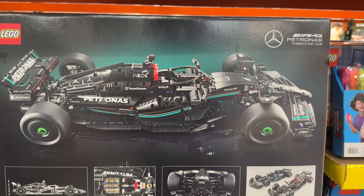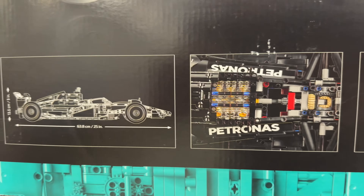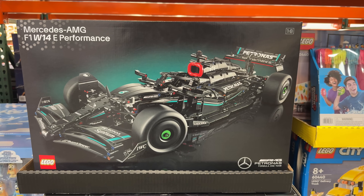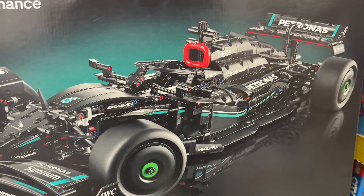Costco always has amazing prices on select LEGO kits they have in the warehouse. For example, this Mercedes-AMG Technic LEGO kit is available straight from LEGO's website for $220 but available for Costco members at $190. If you or someone you know loves LEGOs and F1 racing, this is a super cool buy.